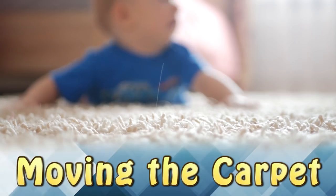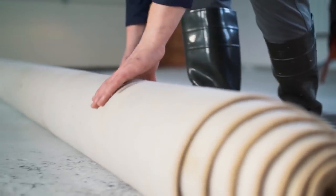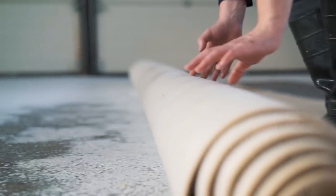Moving the Carpet. When this homeowner decided to redecorate their home, they pulled up the carpet that had been there for years. The difference between the covered floor and the exposed floor is incredible.